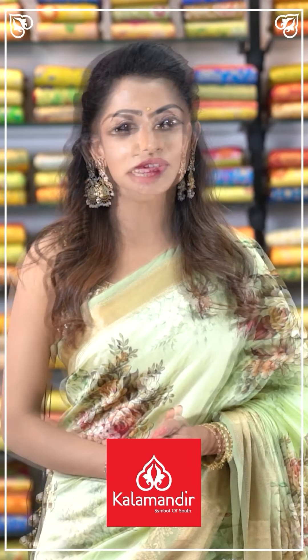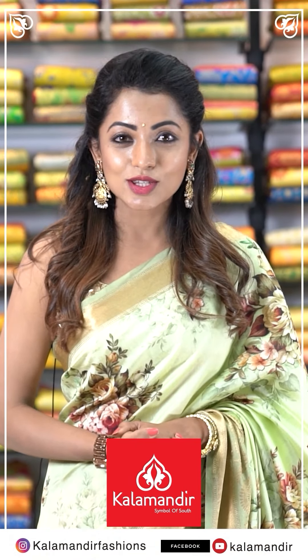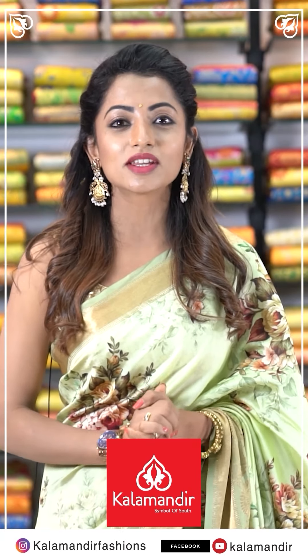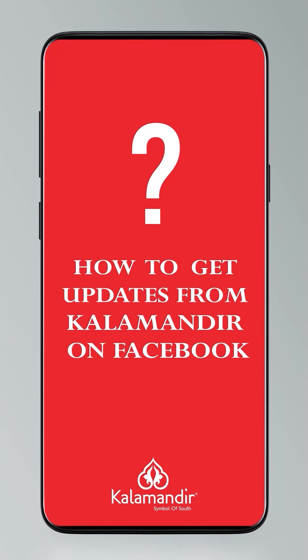I am Navya Swamy here at Kalamandir stores. They have a lot of collections, a wide range, and they are budget friendly. They also have a great online shopping experience. Follow us on Instagram Kalamandir Fashions, Facebook and YouTube Kalamandir.